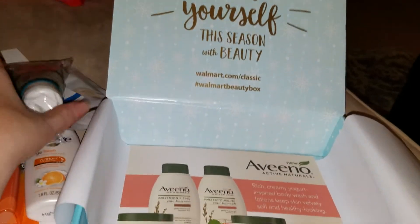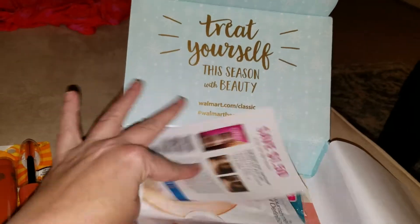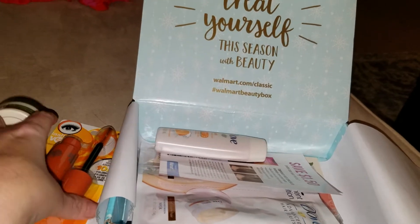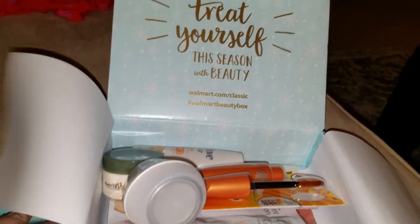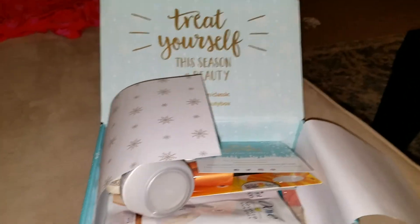So there you have it, everybody — this is the Walmart Classic Winter Box. I really liked it. I think there's something in here for everybody. Shampoo is subjective, so it's according to your hair needs, but there are definitely things in here I can try. And the things I cannot try, I will make sure I give to my mom.